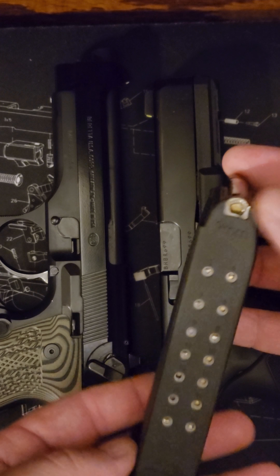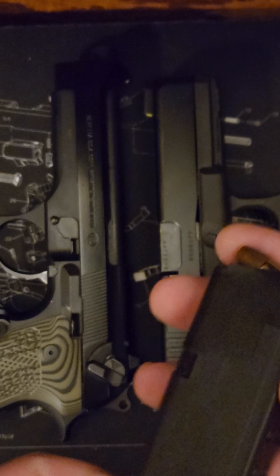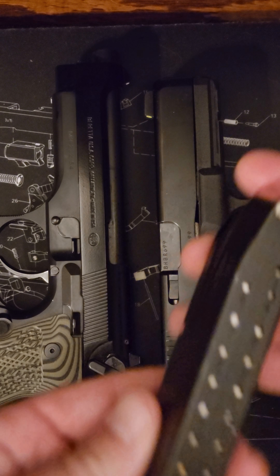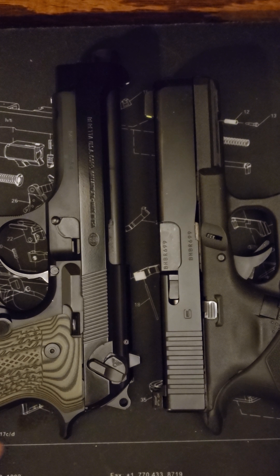The Gen 5 magazines come with the standard 17-round magazines. You can also fit the Glock 30-round fun mag if you want. Mekgar makes an 18-round plus one for the Beretta.